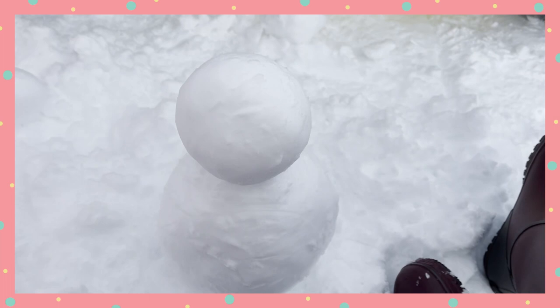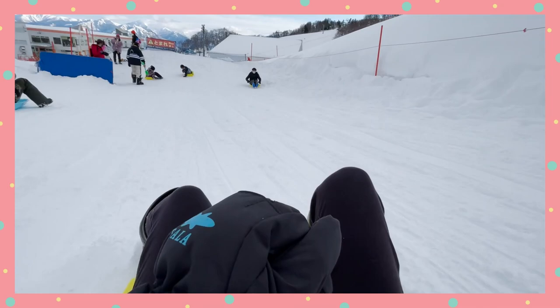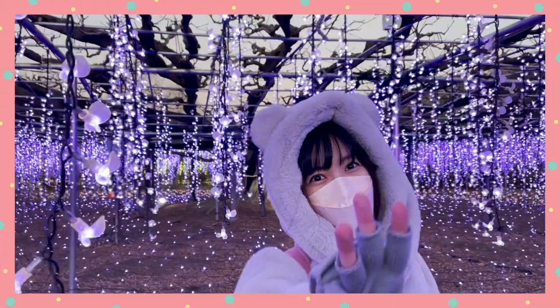Before we knew it, it was time to leave. The day went by really quickly and I had so much fun. I hope this encourages those of you who don't want to ski or snowboard to still find a day to enjoy the snow mountains. I highly recommend Gala Yuzawa, especially if you're using the Tokyo White Pass, as it is so convenient to get there. I will definitely be back.